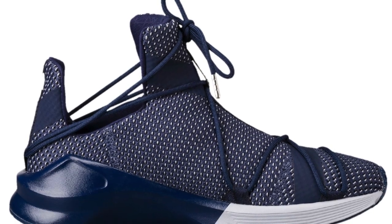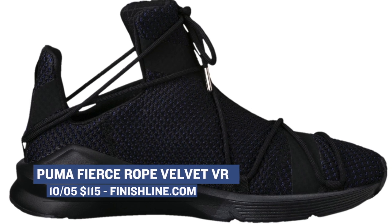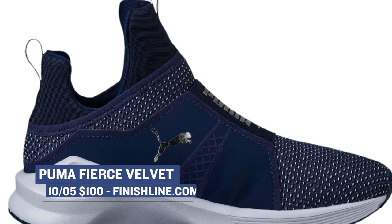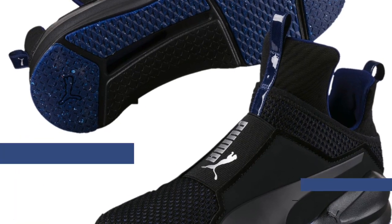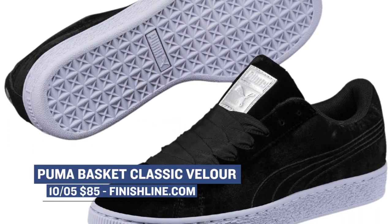Puma isn't really one to sleep on these days and they have a ton of stuff dropping today. They have the Fierce Rope Velvet dropping in the blue depth colorway and a black colorway, with pricing on both at $115. There is also the Fierce Velvet dropping in the same two colorways for $100. Finally, the Basket Classic Velour is dropping in black for $85, and all of these are available today over at Finish Line.